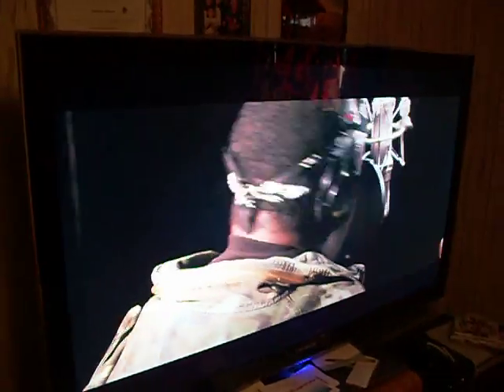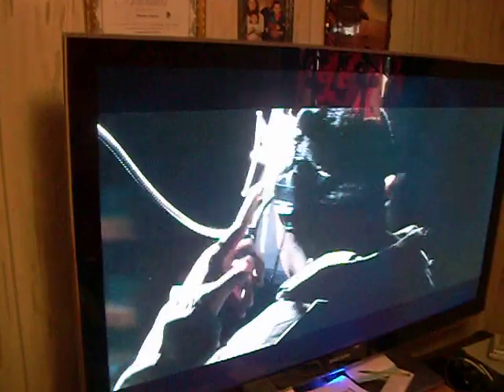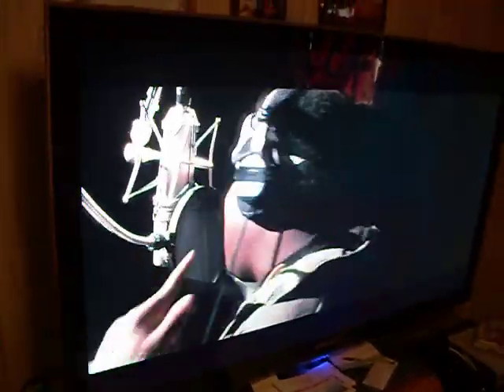TV is sweet. Recommend to anybody. Like I said, Samsung LED 240Hz, 55 inch strong. Holla, thank you.